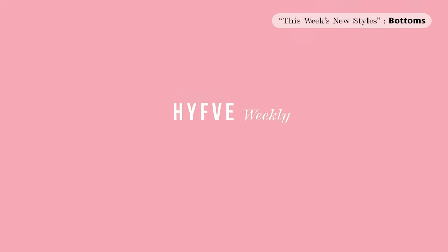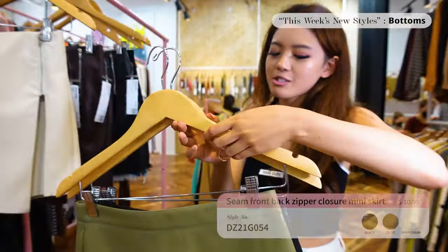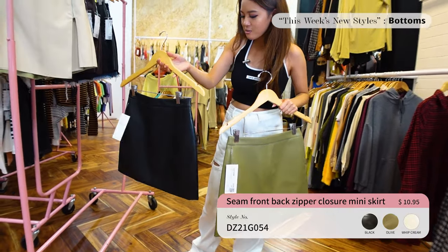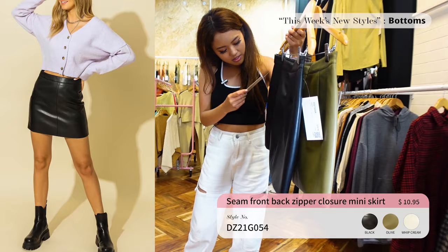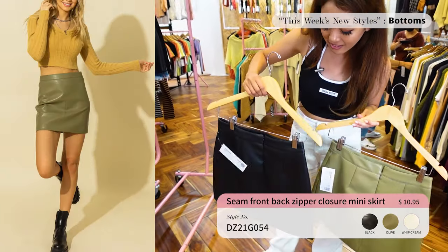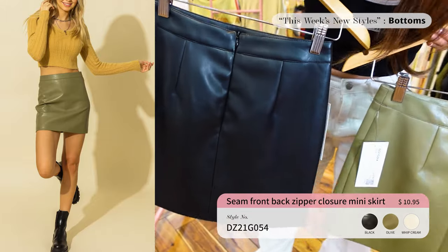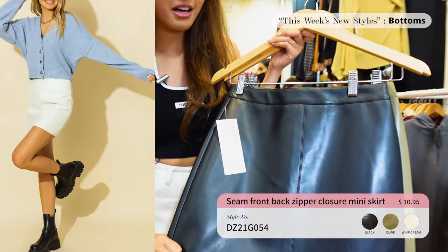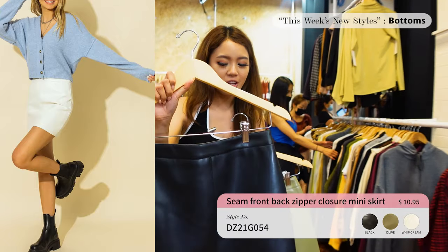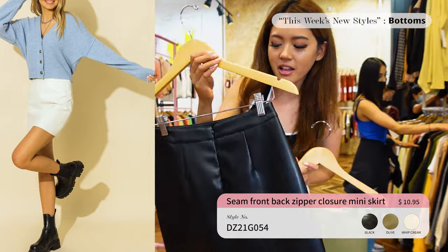Alright guys, that's it for dresses — let's move on to the bottoms! First up we have these two skirts. They're like leather — a little tight on the waist, really sexy. They come in three colors: black, olive, and white. The stitching is really clean. These usually sell out and are very popular amongst our customers, so make sure to check them out before they're gone.